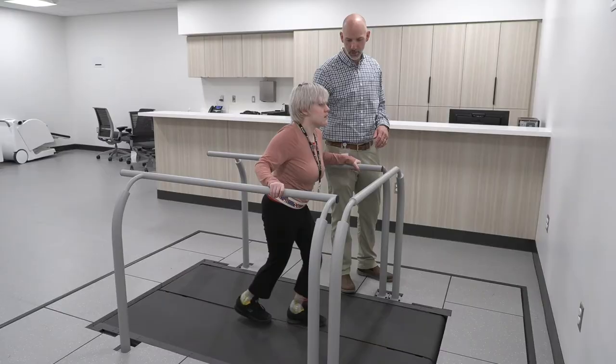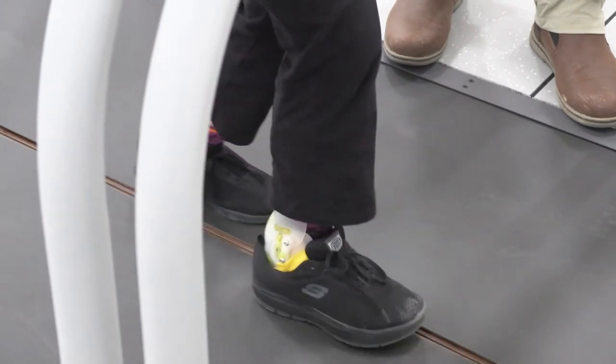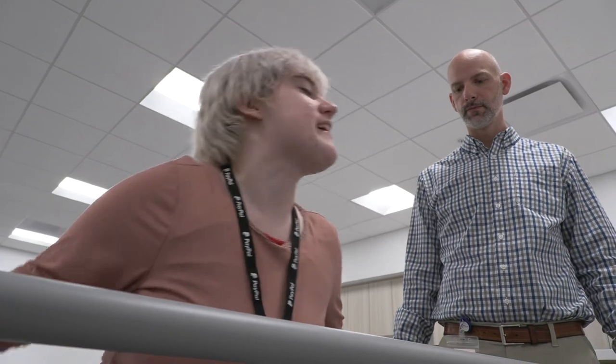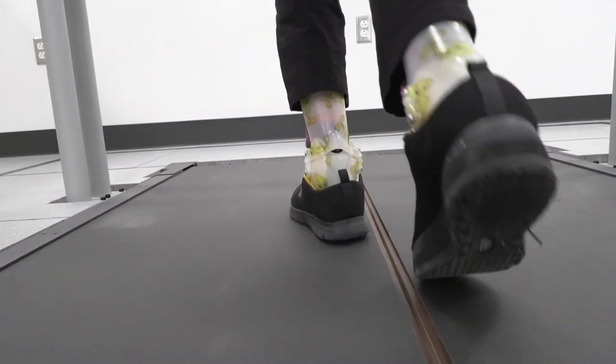We also have a treadmill that's actually built into the ground, and this is for studying kids with developmental disabilities, especially those with walking aberrations. With that treadmill we can actually control the speed to fractions of miles per hour, so we can match their walking speed and change it with enormous precision. It's equipped with lots of safety devices so that if the kid stumbles or anything like that, they're not injured.